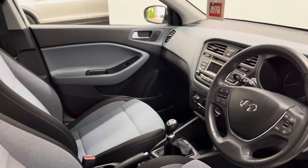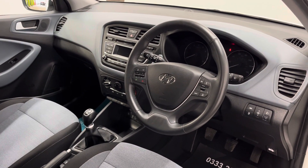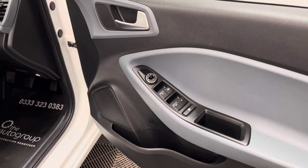On the dashboard you've got your stereo for DAB radio and Bluetooth. This car also has air conditioning as well as cruise control there on the steering wheel, and on the driver's door card you have your electric mirror and window controls.